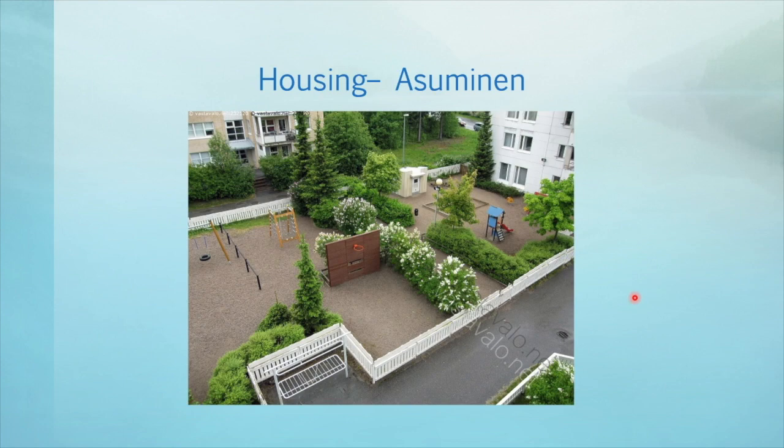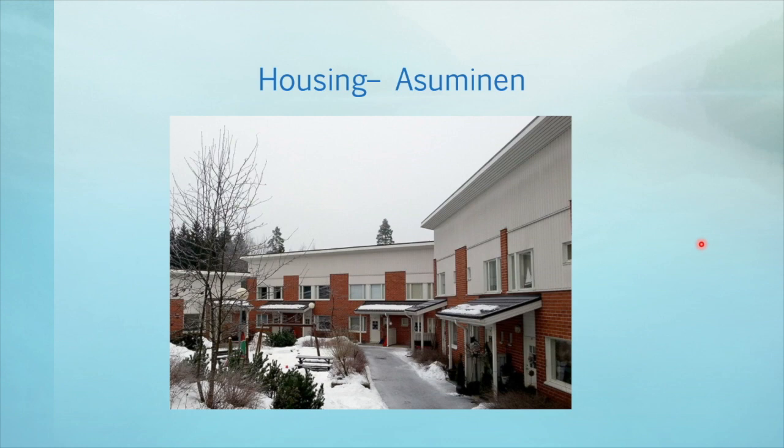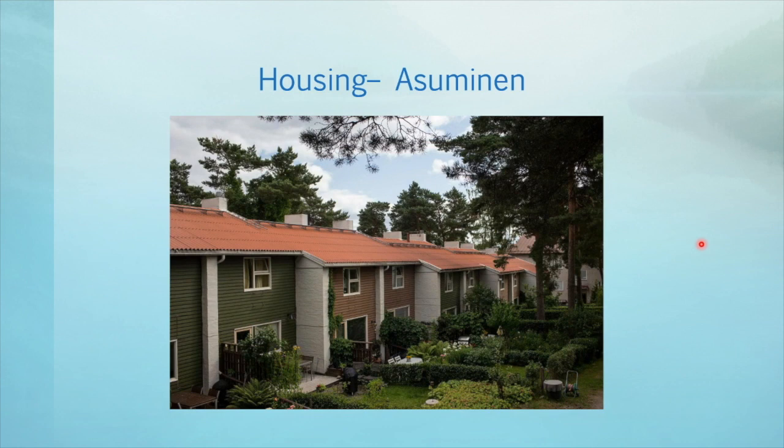Row houses are houses that have several apartments in a row. They usually have a small yard or garden on one side and they can have one storey or two storeys. Here you can see a one storey row house, and this one is a two storey row house. They often have shared yards too. And lastly, another two storey row house with each apartment having a little garden of their own.